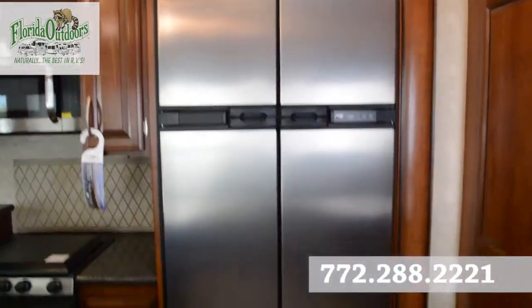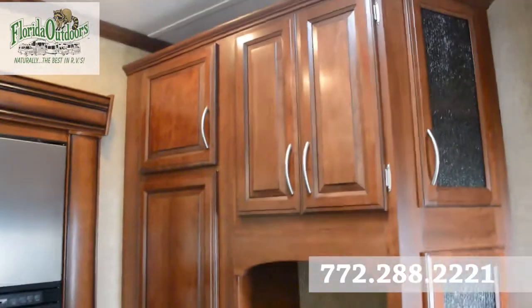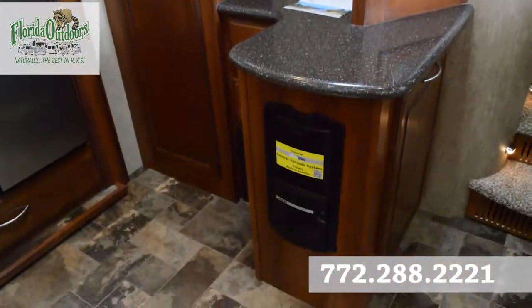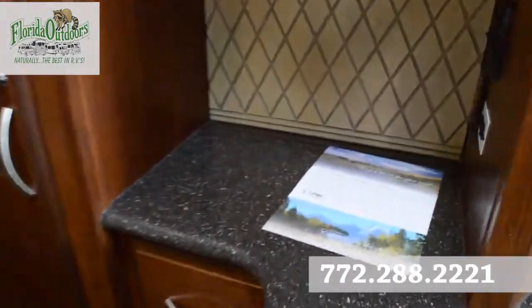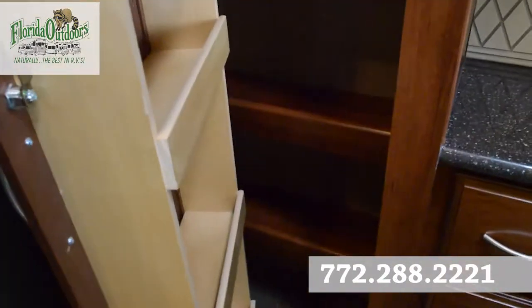There's a triple burner stove by Atwood and a Frigidaire microwave, some really nice storage here, and a four-door fridge by Norcold. Primetime does a really good job at storage everywhere — lots of storage, a little place to put your mail. This is a more full-time RV with a nice pantry here.